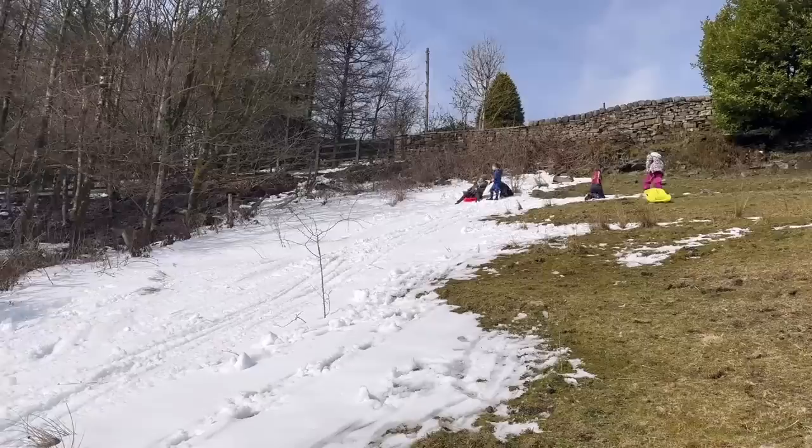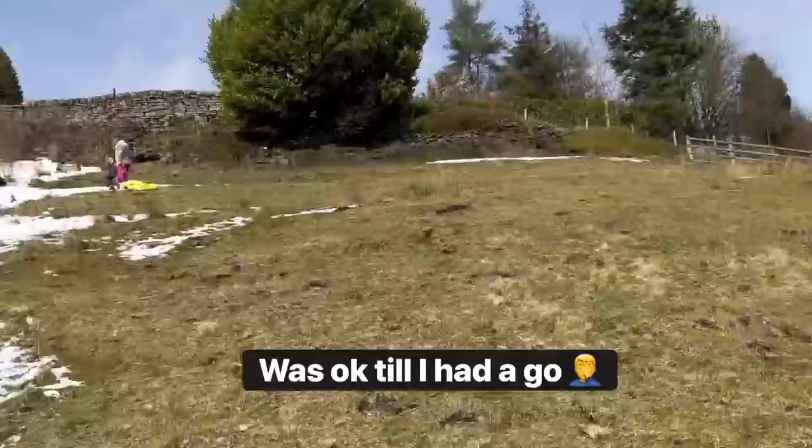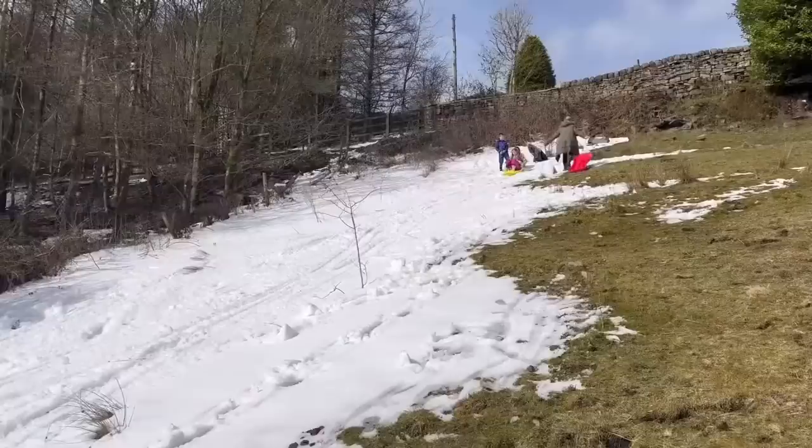There's a bit of snow left so we're going to go sledging on the drift. It's pretty good - we can walk up the bit where it's melted and slide down the snowy bit. It's dead deep by the fence.